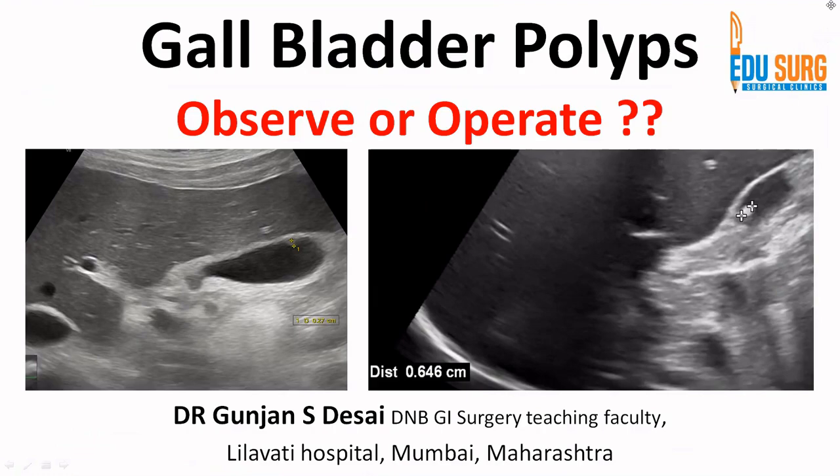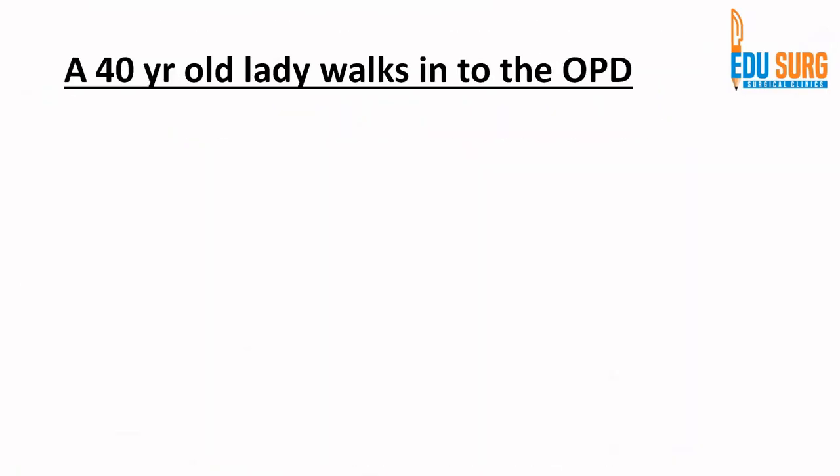Hello everyone and welcome to EdiSearch Clinics. I am Dr. Gunjan Desai and today we are going to discuss a very interesting case-based discussion on gallbladder polyps. This is a very common scenario that we see in our practice, and we thought we would compile a few guidelines and see how to manage patients with gallbladder polyps.